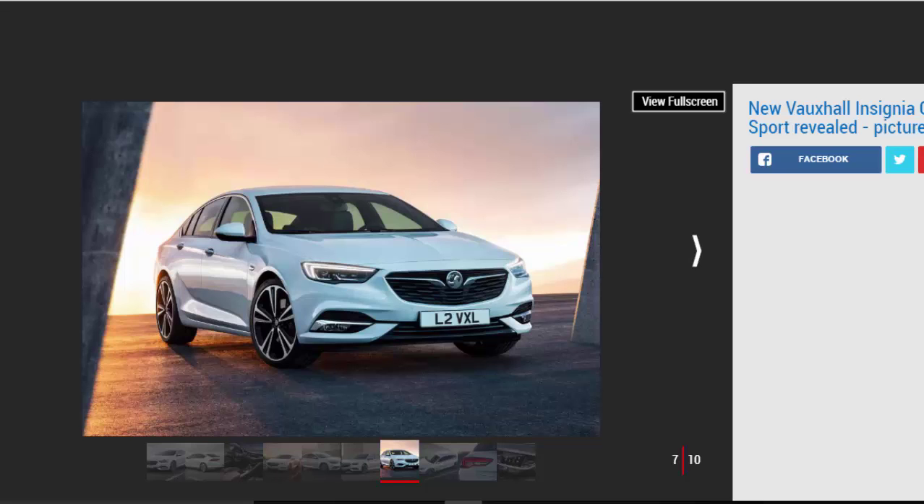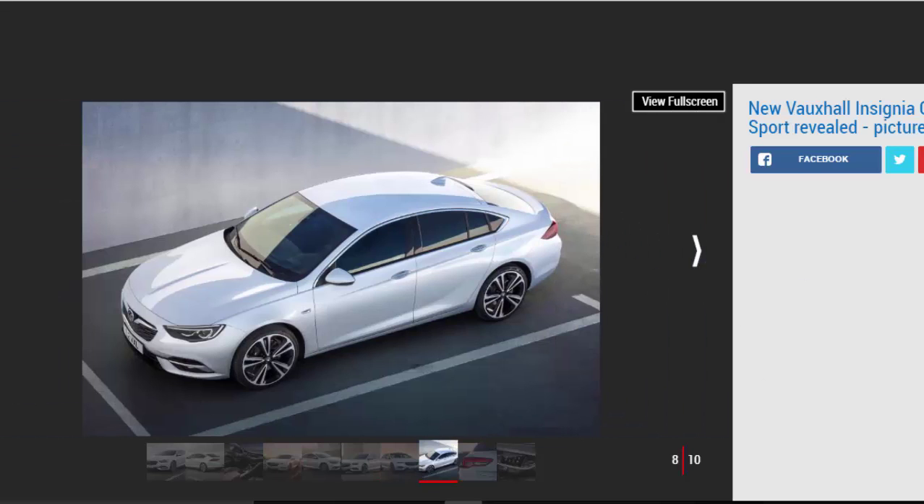Other features new to the Insignia include a new generation of Vauxhall's IntelliLux LED matrix lights, which can focus the beam when going around corners and provide up to 400 metres of illumination. New safety kit includes rear cross-traffic alert to help when reversing out of a space or driveway, plus adaptive cruise control. There will also be an estate version of the car called the Insignia Grand Tourer.